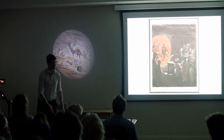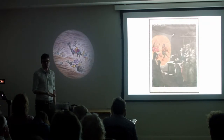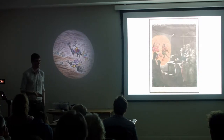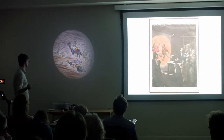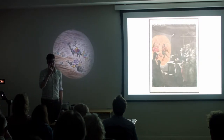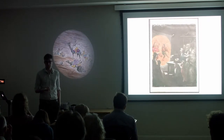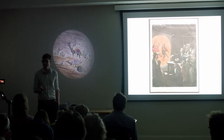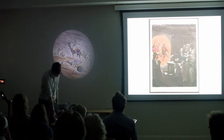Soon after this, scientists started to lose interest because a magic lantern doesn't really do anything from a scientific point of view — it doesn't prove any experiments, you can't test anything with it, all it does is throw images onto a screen. So they lost interest pretty quickly. But instrument makers, particularly in southern Germany around Nuremberg, started to take an interest because they saw it as something they could make some cash out of.